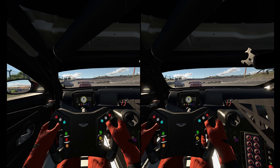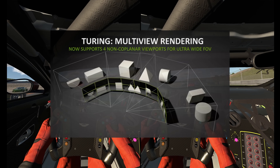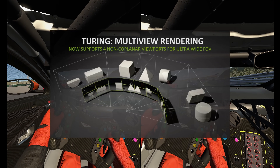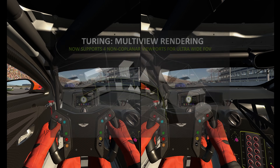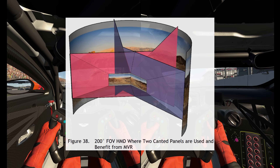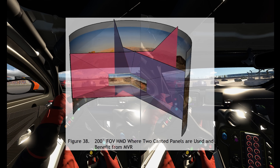A couple years after that, Nvidia came out with multi-view rendering. This is an expansion of SPS, just providing more flexibility and options to developers. Now four viewpoints can be done in a single pass, so the fetching and shading of geometry only occurs once. This also gave Nvidia cards native driver support for canted displays and enables a wider field of view. It's upon this foundation that iRacing has deployed foveated rendering.